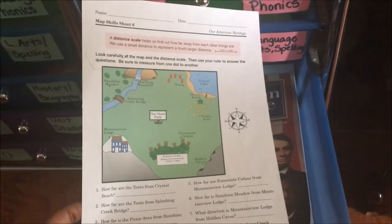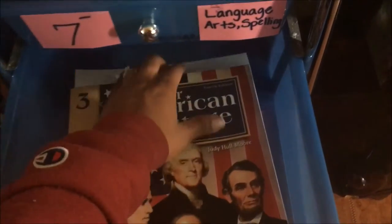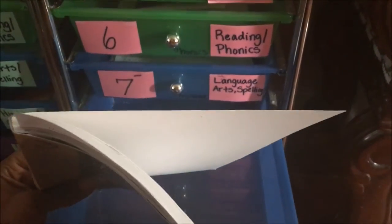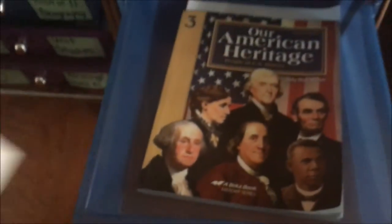For history she has a map skills worksheet to do. Her history book has a quiz she needs to complete, and it tells her what pages to use. She is allowed to use the book for third grade history, but I already told her once we start fourth grade history she will not be allowed to use the book. We do history about once a week if we get to it, so it's taking a little longer.